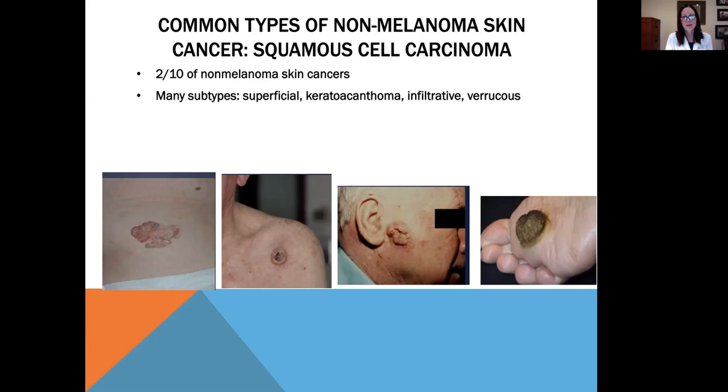The other common type of non-melanoma skin cancer is squamous cell carcinoma, which accounts for two out of ten non-melanoma skin cancers. Like basal cell, there are many different subtypes: superficial, keratoacanthoma, infiltrative, and even verrucous, which can show up on the bottom of the feet or on the hands.